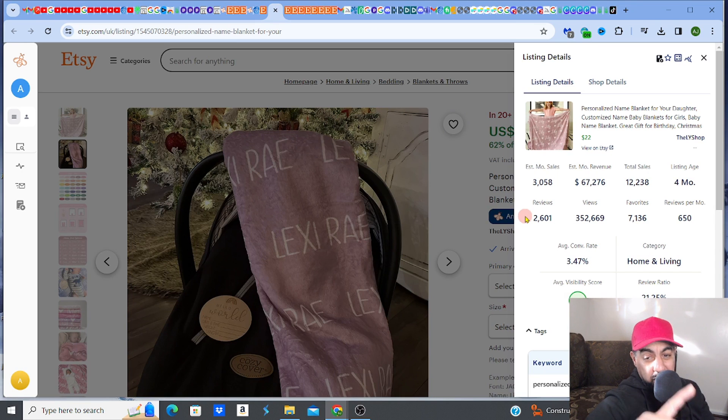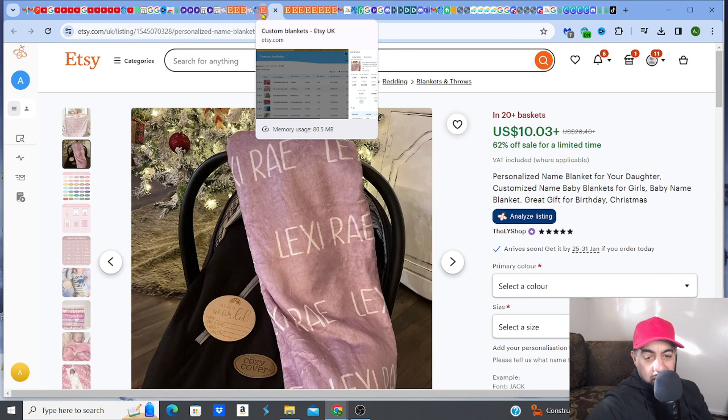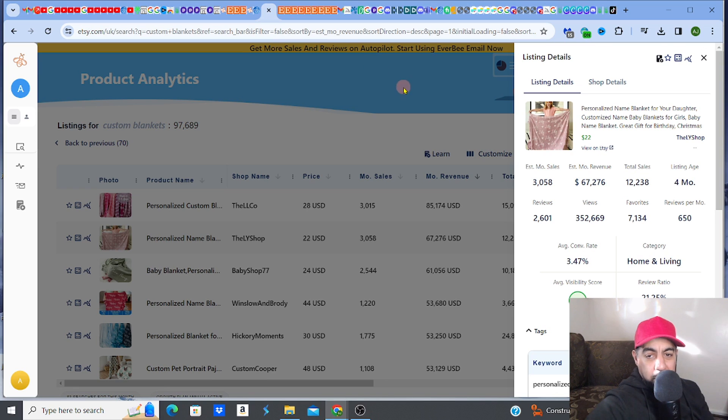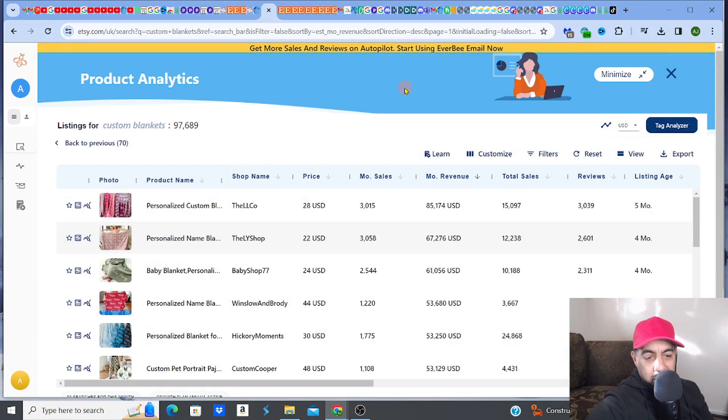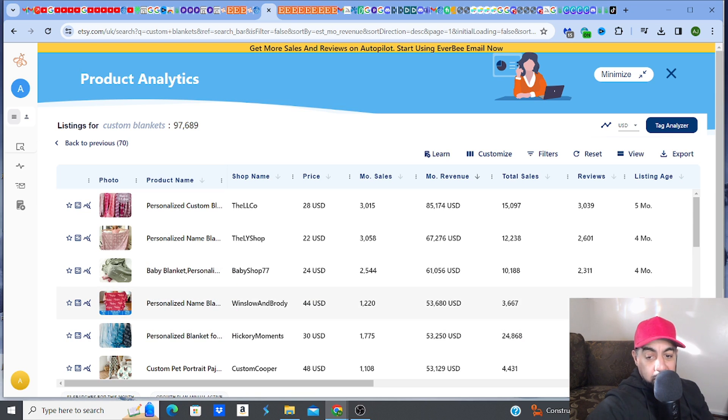These numbers are incredible, and on top of that, it's probably one of the easiest things to create. Not only is it making crazy cash, it's also very easy to produce. Looking across all the top listings, here's another three-month-old listing making $53,680 per month.